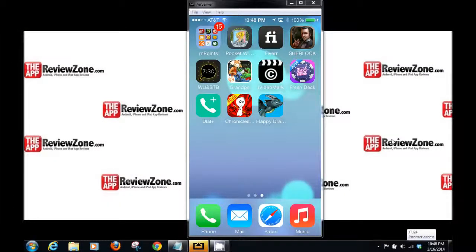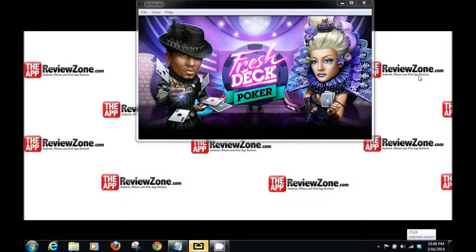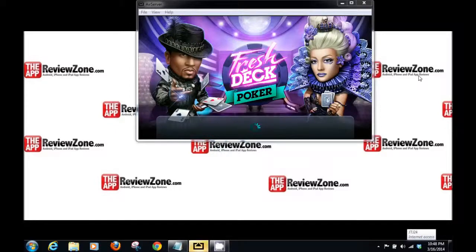Hey everybody, it's John from the App Review Zone. Today we're going to be reviewing the app Fresh Deck Poker. Fresh Deck Poker is a free Texas Hold'em style poker game.